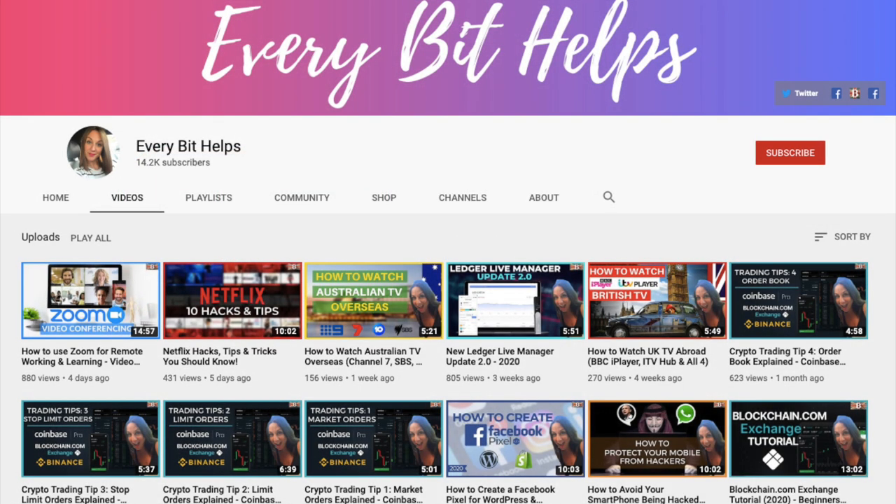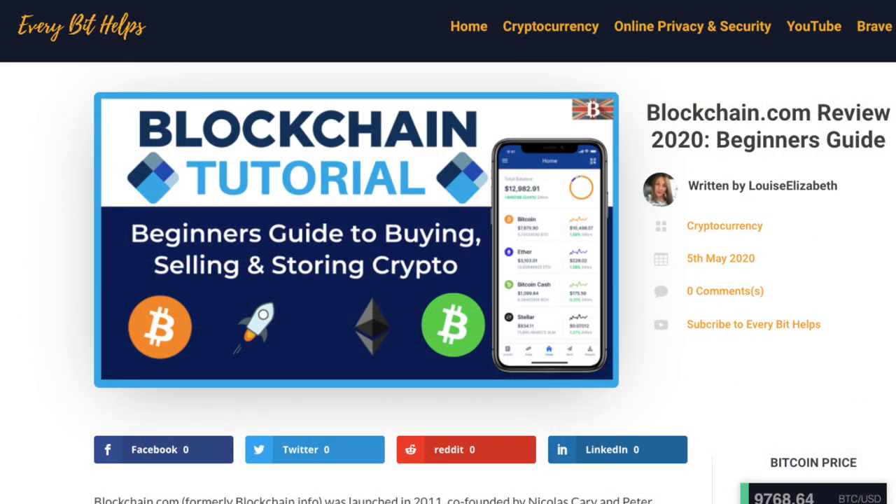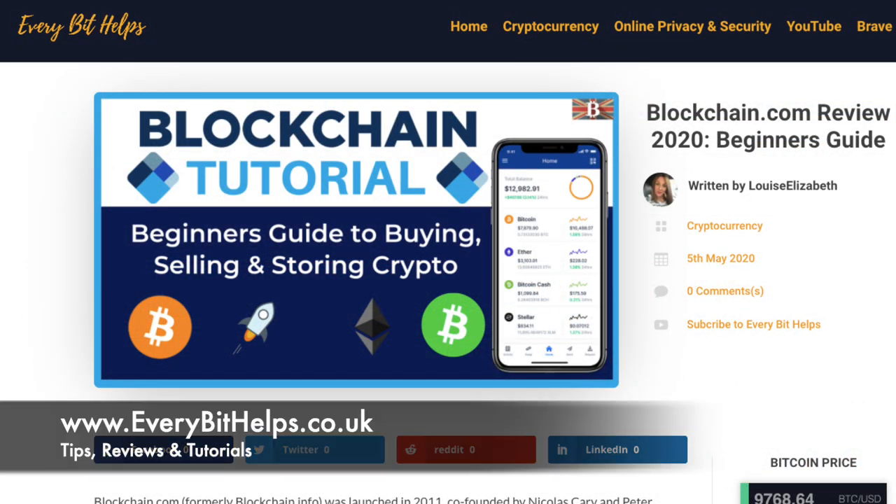I'm Louise Elizabeth and welcome to Ever A Bit Helps. I really hope you enjoyed this video today and if you do then please give me a like, hit the subscribe button and share if you feel that others may benefit. Also, please do head over to my website at everabithelps.co.uk where a related blog post is also available.